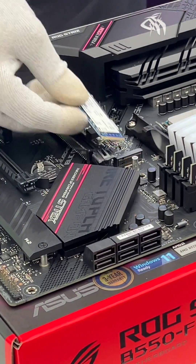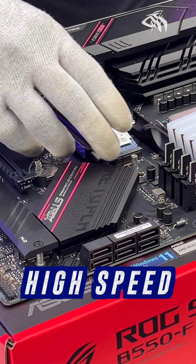And for storage, we went with one TB of Kingston NVMe SSD for that high-speed boot drive and extra software, and one TB of physical hard drive for all the extra data you would want to store.